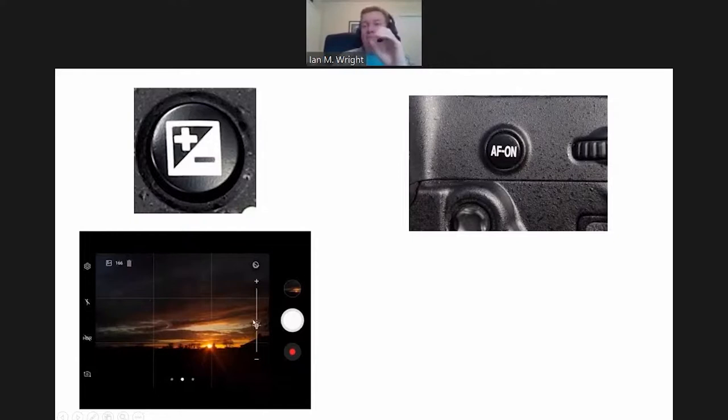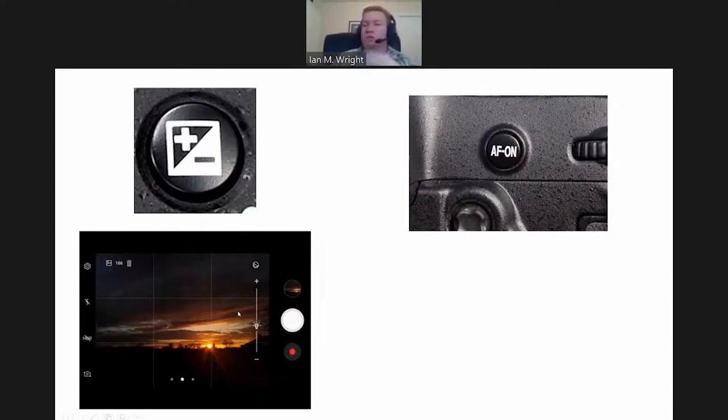Some cell phone cameras have exposure sliders with a lock on them. You could expose in a brighter area, lock that exposure, then move to a darker area but keep the settings to brighten up or darken the image. You can go on your cell phone, lock the exposure, then recompose and get a better exposure for your image. This will be really important when it comes to the tips for shooting macros with cell phones. These sliders with a lock often lock both the exposure and the focal distance.